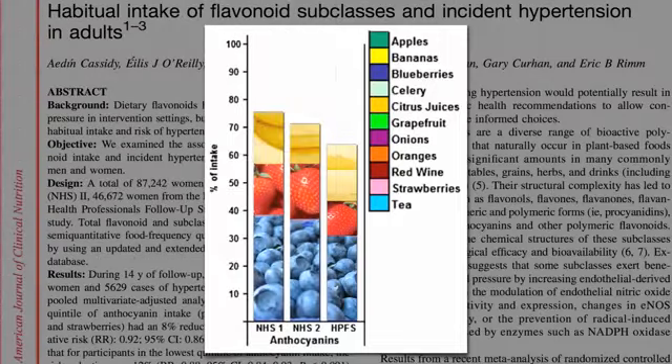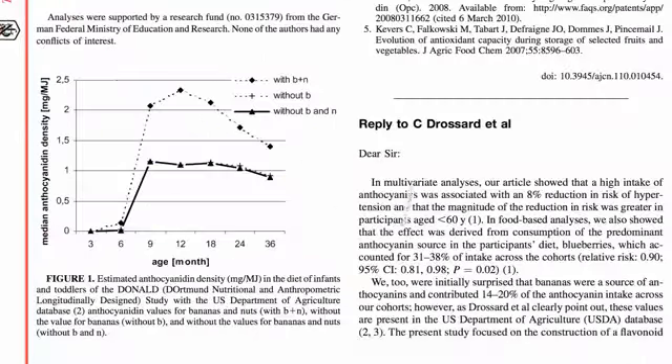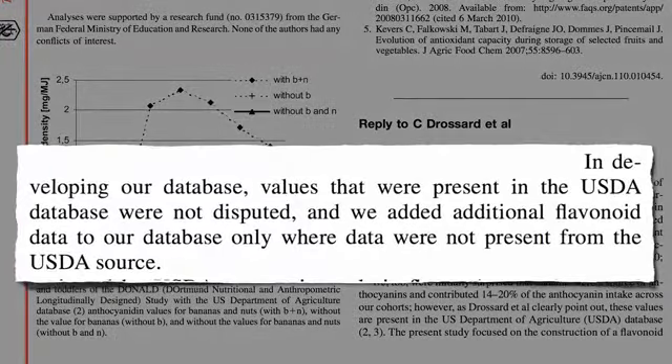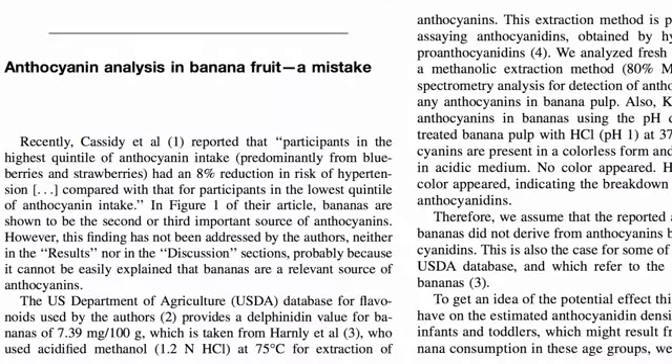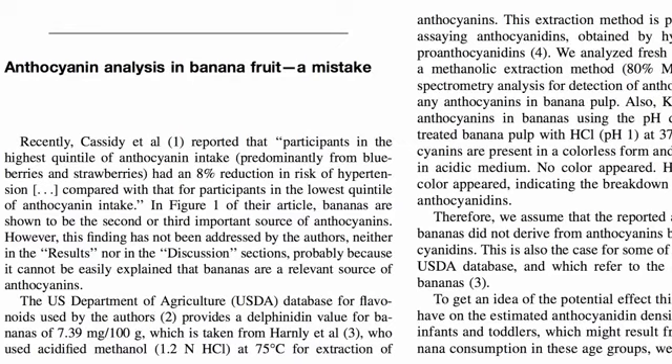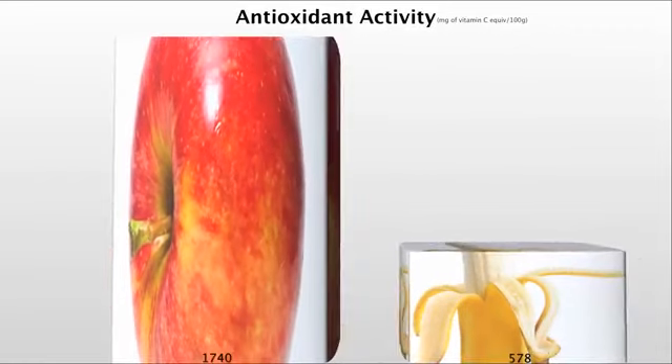So the Harvard researchers were challenged on it, and they said, look, we just took values from the USDA, and it turns out the USDA apparently made a mistake. No anthocyanins in bananas, and despite twice the vitamin C, bananas were beat out by apples in terms of overall antioxidant power.